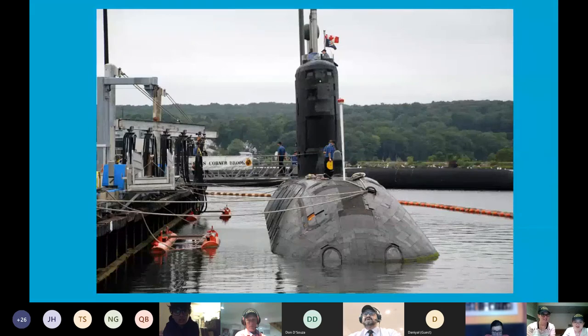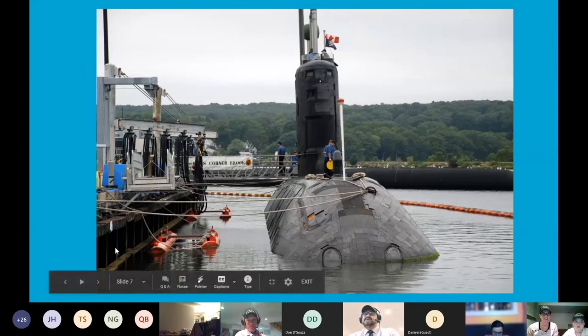Here's another photo of Cornerbrook berthed alongside a jetty, and you can see in the background where the jetty is. There is an HMCS Cornerbrook sign along it alongside there.